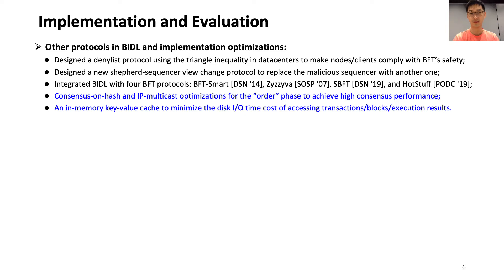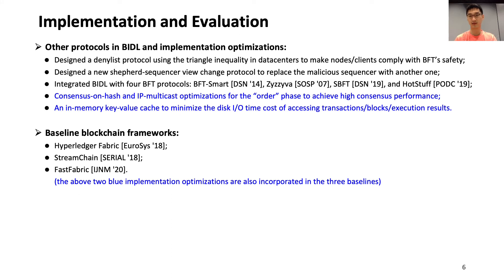We implement BIDL on the HRF code base. BIDL features a new diagnostics protocol to detect misbehaviors of all BIDL nodes and clients, and a new view change protocol to identify and replace the sequencer. These two protocols ensure that BIDL can maintain BFT-compatible security in any network, including data centers and the internet, and ensure high performance even in the presence of malicious participants. We integrate four BFT protocols into BIDL and implement two performance optimizations: consensus on hash and IP multicast to accelerate the BFT protocol, and an in-memory key-value cache to minimize disk I/O time. We compare BIDL with three baseline blockchain systems: Hyperledger Fabric, StreamChain, and FastFabric, all incorporated with the same two optimizations for a fair comparison.